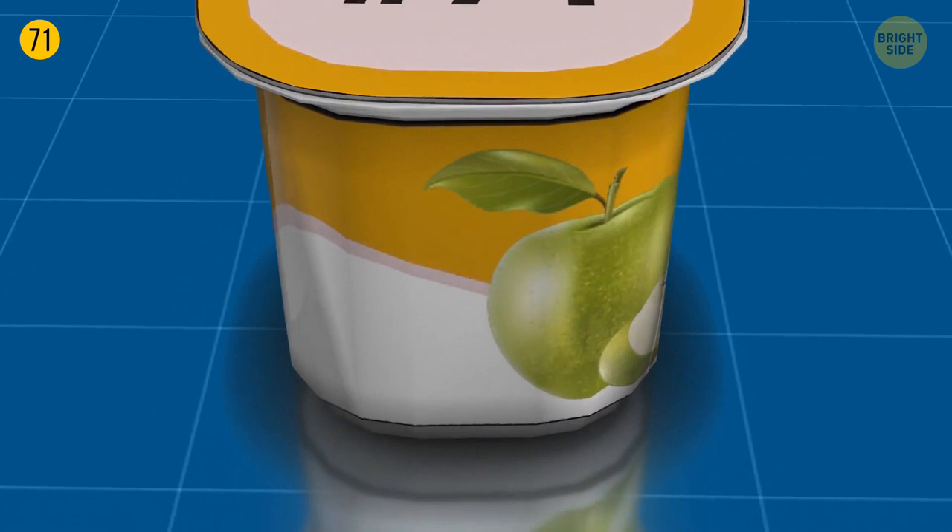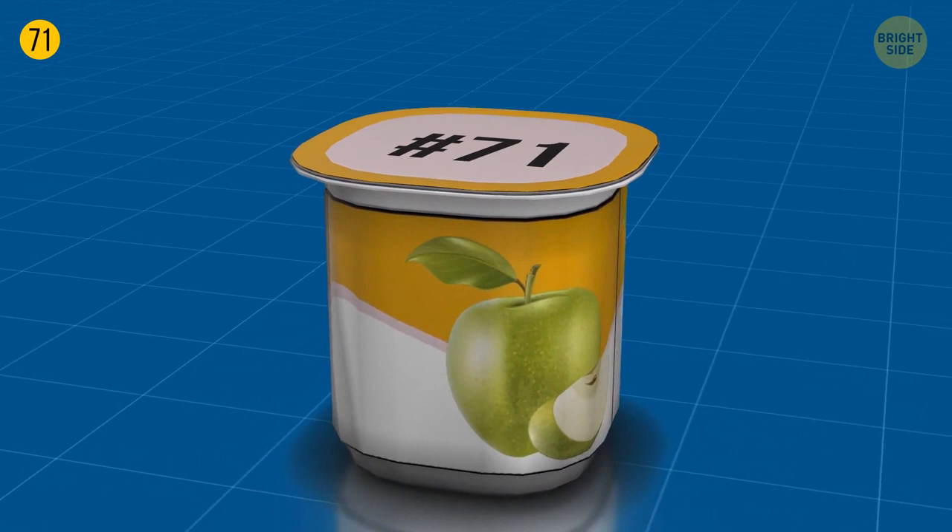Sometimes things have a specific purpose, but you can always give them more roles. For instance, if you want to eat some applesauce but don't have a spoon, just take the lid, twist the end to turn it into a handle, and make a scoop.